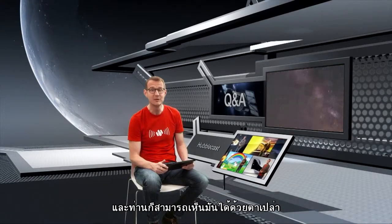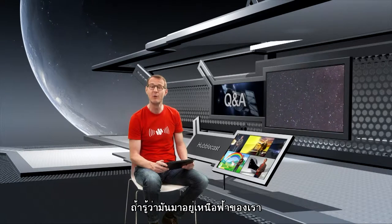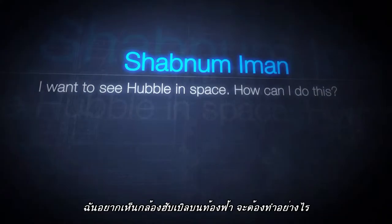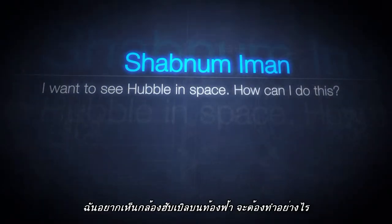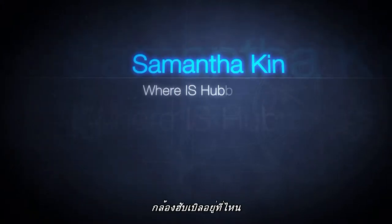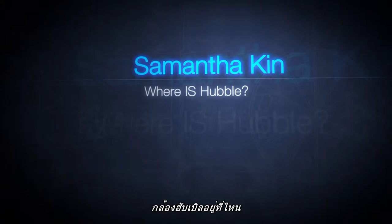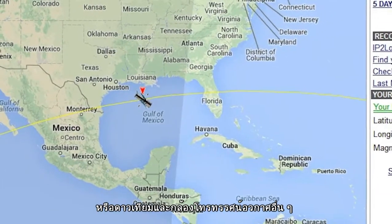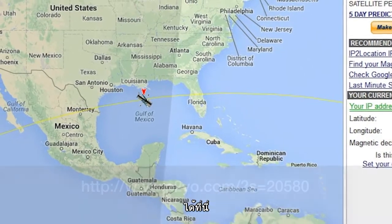And yes, you can see it, even with the naked eye, if you know where to look. One viewer asked: 'I want to see Hubble in space. How can I do this?' You can track the location of Hubble, or a host of other satellites and space telescopes, using online tools.